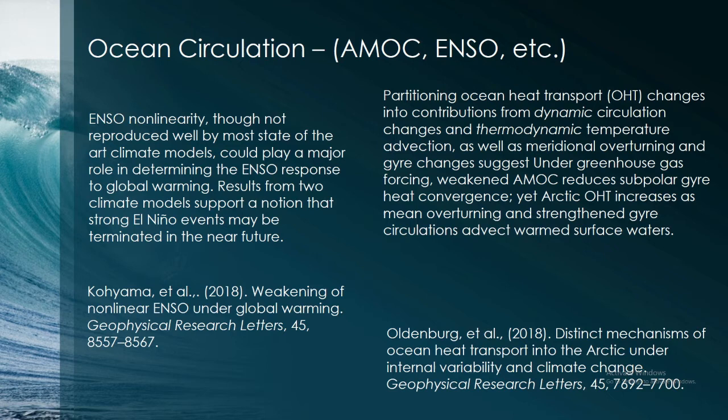Heat is also changing the density of the ocean and therefore circulation. The Atlantic Meridional Overturning Circulation, which controls the Gulf Stream and warms northern Europe, may slow down, with implications for heat transport and continent-scale climate. Modeling results suggest this could also lead to changes in El Niño events — potentially even near-termination or shutdown of El Niño — with consequences to precipitation and many other effects for people on land.